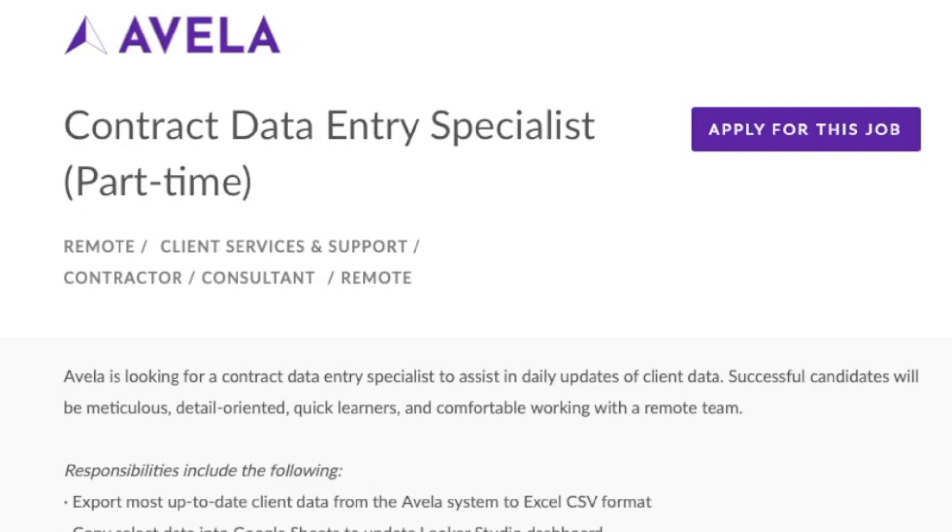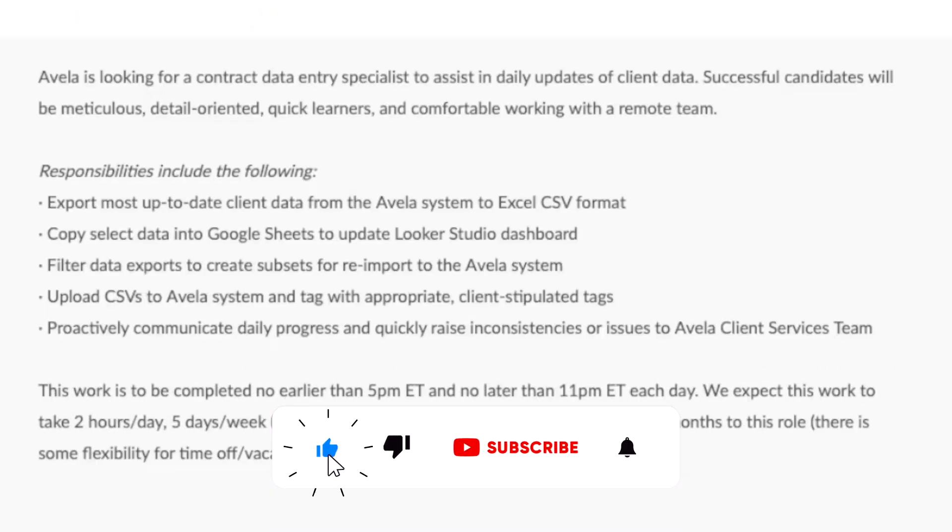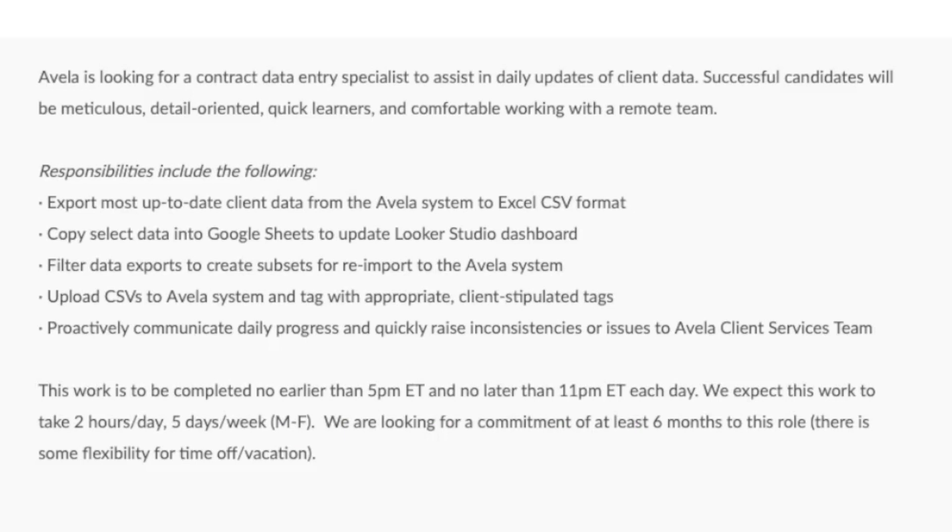If you're interested in putting that application in, the link to this page is in the YouTube description box below this video. They are basically just looking for somebody to do data entry. You'll be exporting up-to-date client data from their Avela system into Microsoft Excel CSV format, copying select data into Google Sheets, and updating the Looker Studio dashboard. You'll filter that data to create subsets of the information, put it back into the Avela system, and upload those Excel files or CSVs with the appropriate tags.